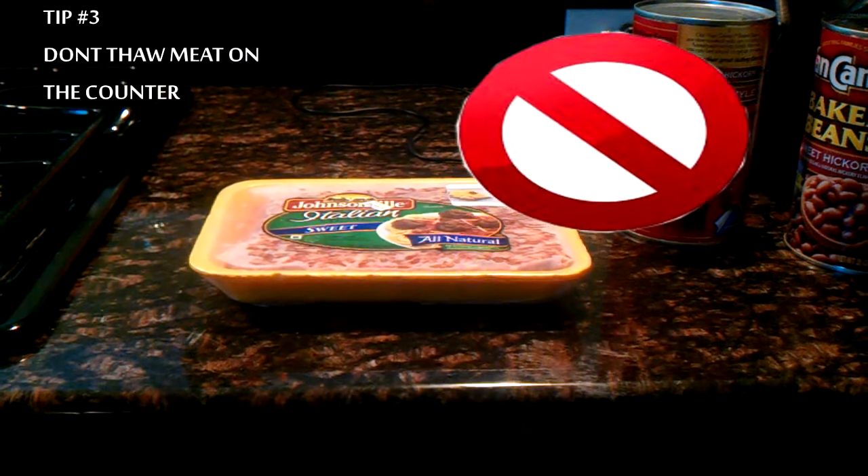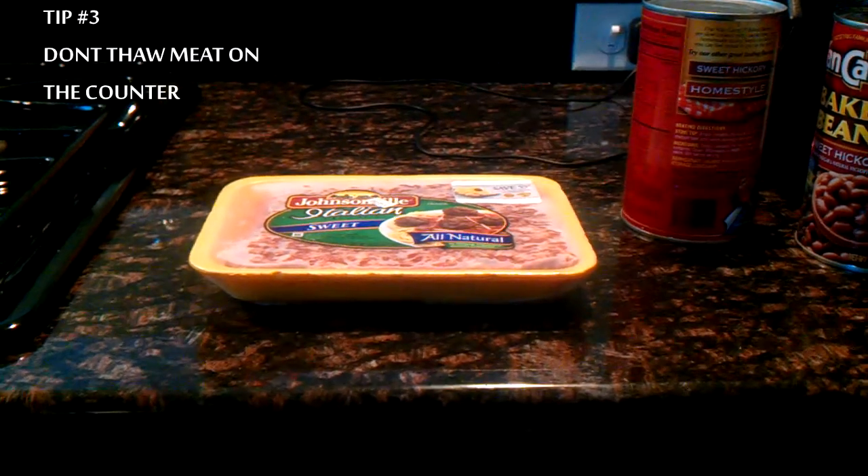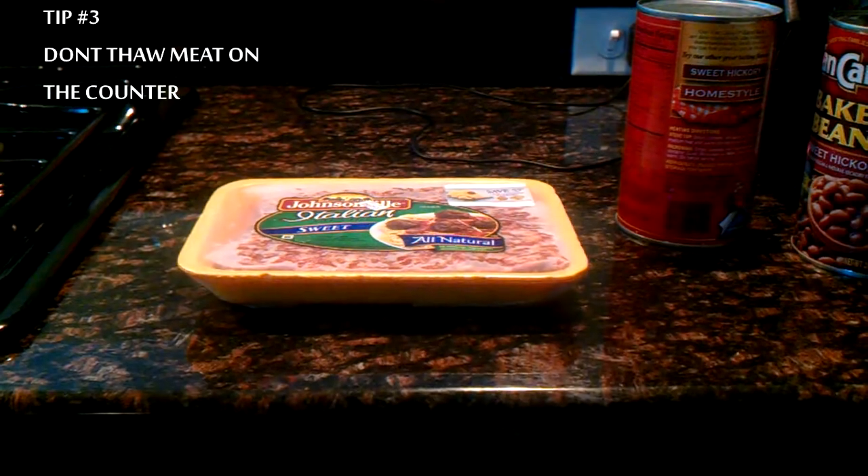Tip number three: don't thaw meat on the counter, because germs can spread rapidly at room temperature. It's best to thaw foods in either the refrigerator, cold water, or in the microwave.